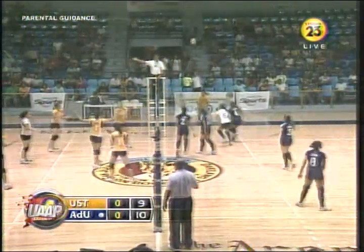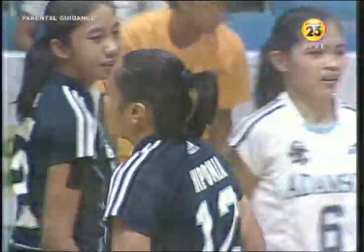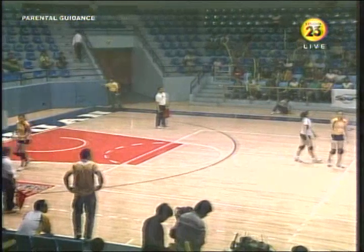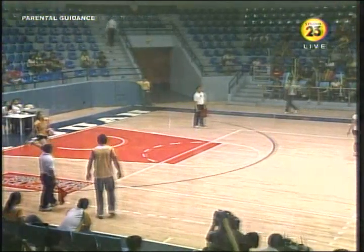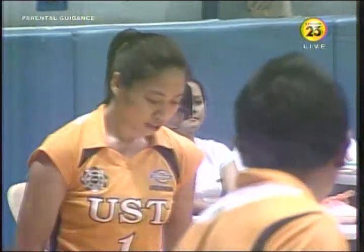So what's next, ano pang susunod? Ayoko, ayoko. I don't want to go to five sets. Hindi ko lang alam kung kanino makukunan. They're expecting it to go to five sets eh. We're also expecting this to go the long road — the long road.